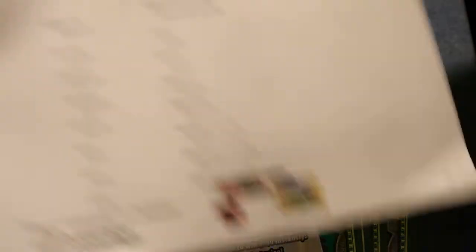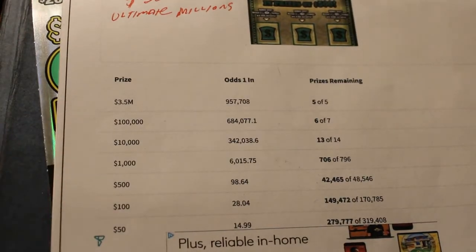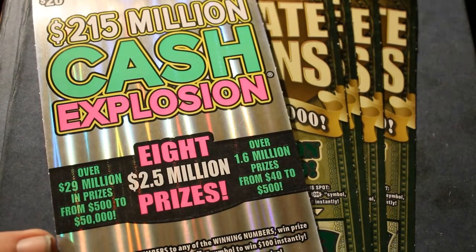On the Ultimate Millions ticket, I've only done the odds from $50 up. $500 is a really nice $98.64 — it's the best of all the Arizona Lottery tickets. Then there's a huge jump to $1,000 at $6,000 to $1 odds. Obviously we hope to get something; we'd like to get the $500, but we'd love to get anything above that, of course. So without further ado, we shall get started.